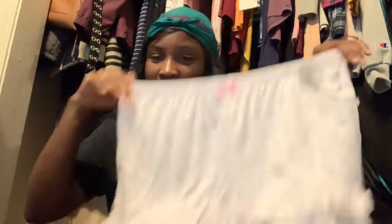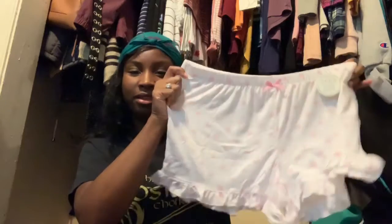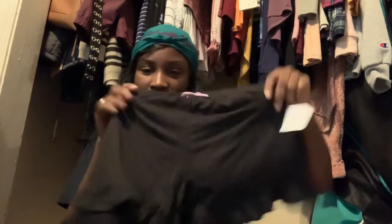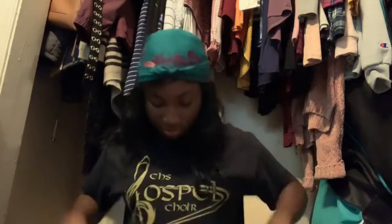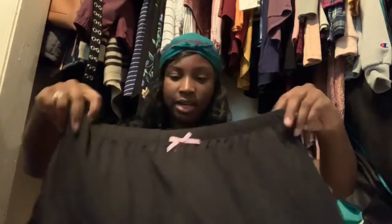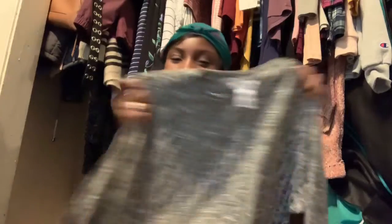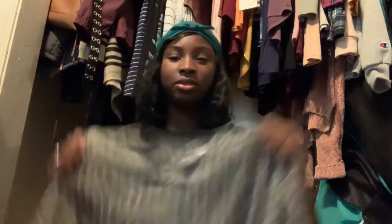I also got these two packs of pajama pants because they were cute. This one is white with pink dots and then a black one with a pink bow. Hopefully these aren't too big — I got them in a large. Then I got this gray long-sleeve, it's kind of cropped. I'm not good at clothing hauls.